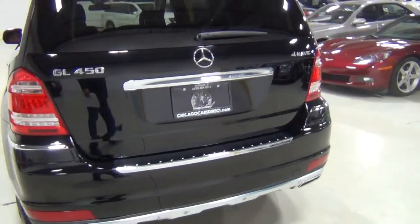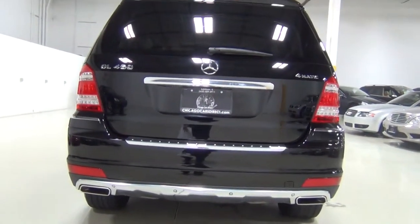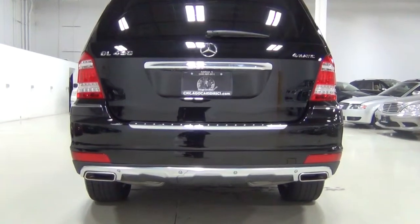This is a 2010 — they did redesign the vehicle a little bit, so you can see the new taillights here, especially when they're lit up.